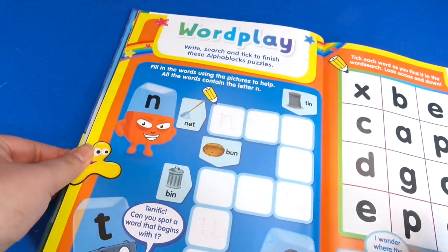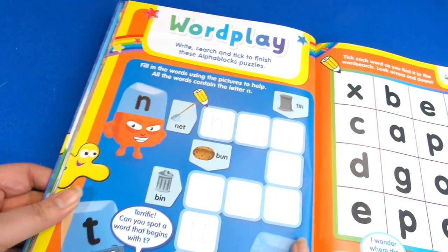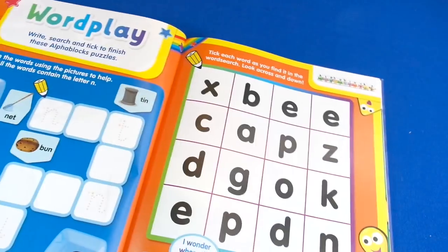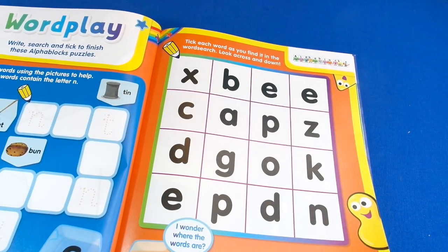Then we've got the Alphablocks — good old Alphablocks. We've got a really simple crossword to do, which is great for young children because you can put these words in using the clues. Then it says tick each word as you find it on the word search, look across and down. It's nice and simple but challenging enough for young children.